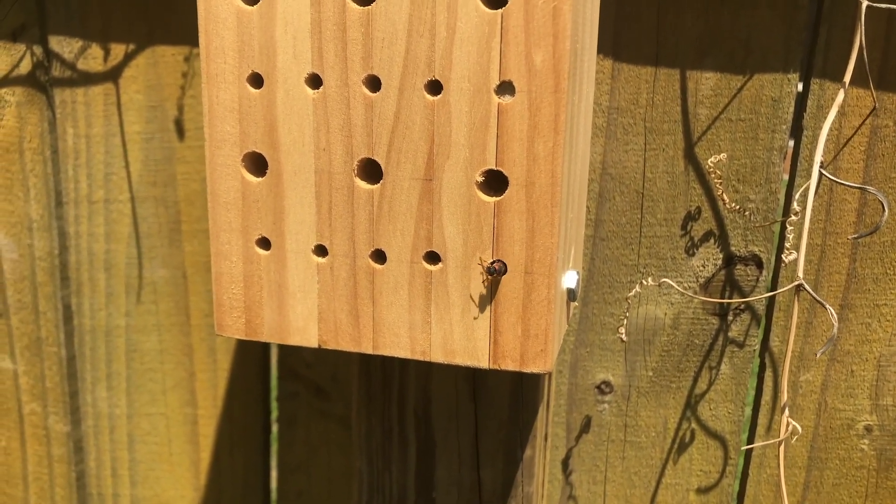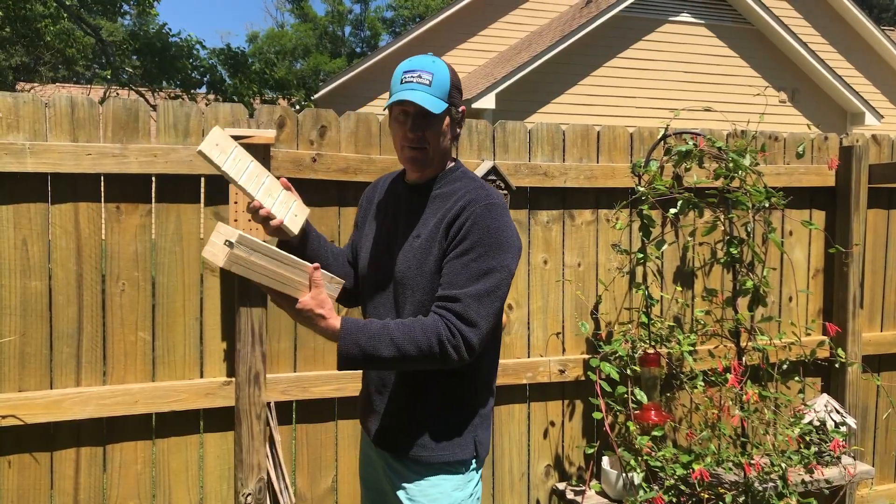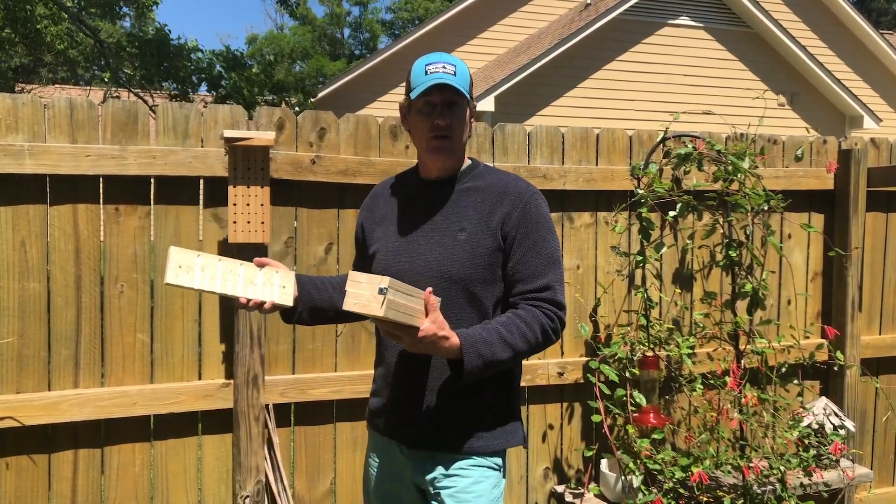What we're going to be able to do is take some of these apart, hopefully without hurting the larvae inside, and identify what species are in our nature preserves.